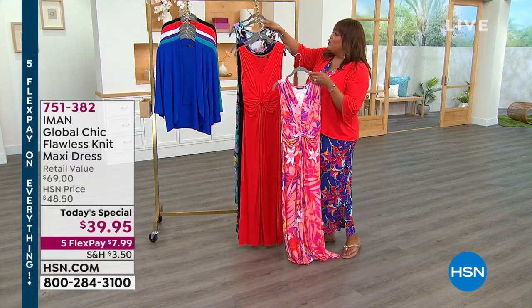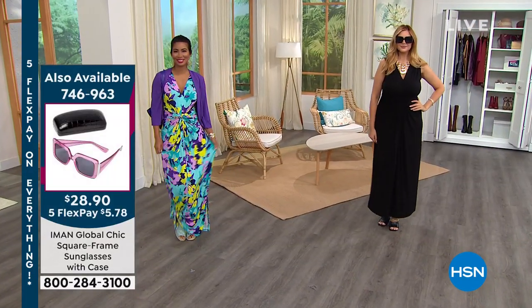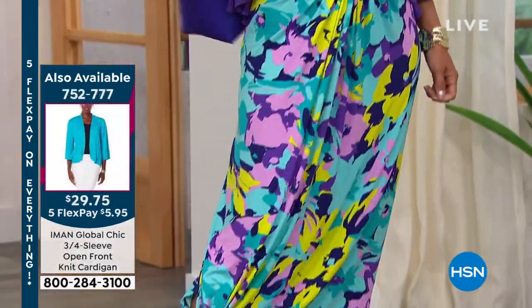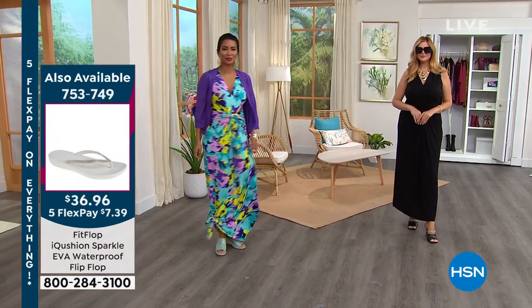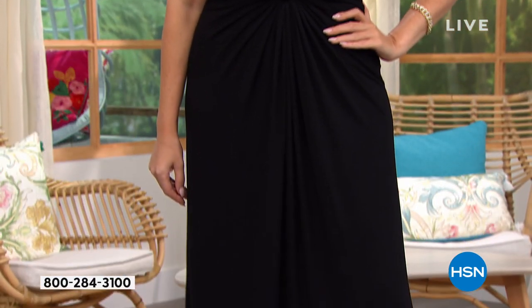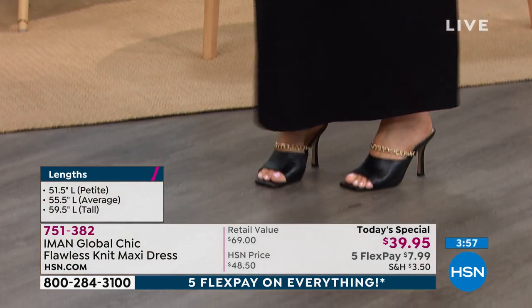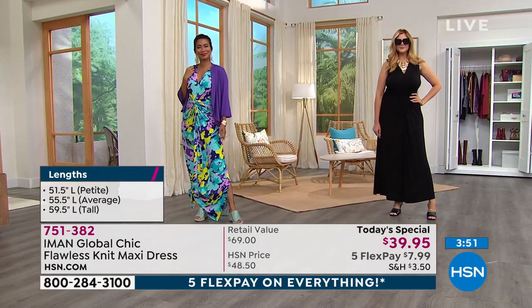I really do think we have a lot of maxi dresses, but the details on this for this price is probably the best one we have. The slits, the versatility — you can wear it with our Fit Flop sandal, item 753-749, the Beachside Fit Flop. And the black looks like you're red carpet ready, like you just stepped out of a limo at a movie premiere. It's just the versatility of this dress — it's incredible.